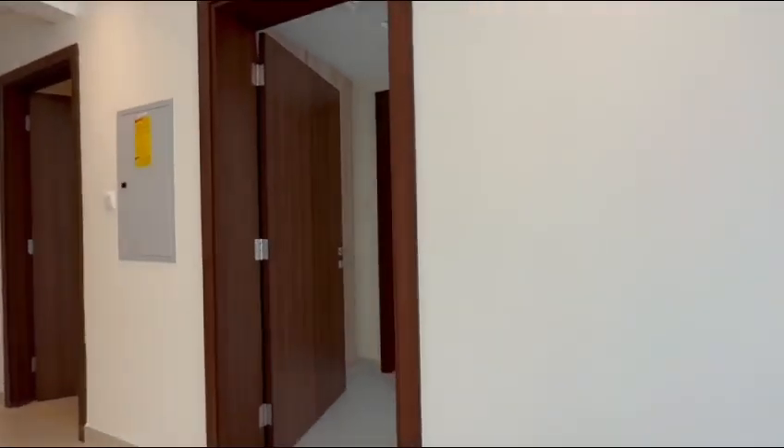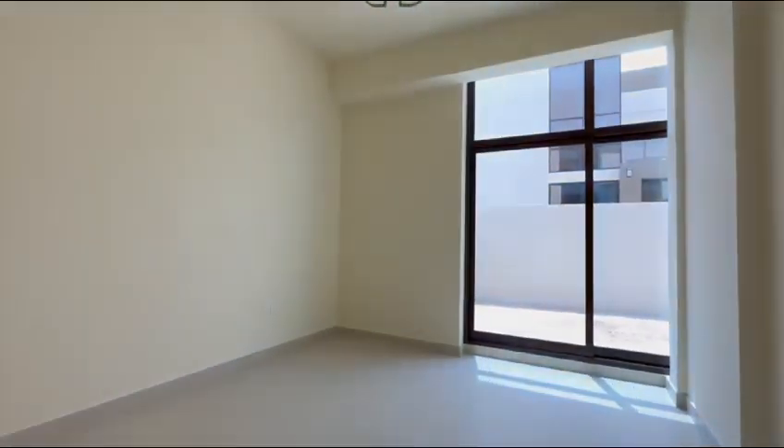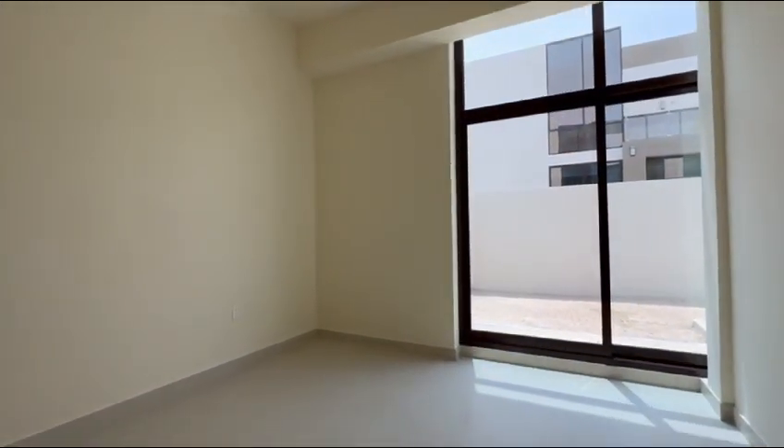Then your first bedroom, which is on the ground floor, en-suite. This has one set of built-in wardrobes, connected to your backyard as well.